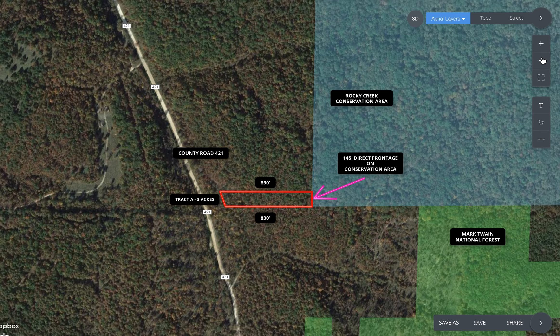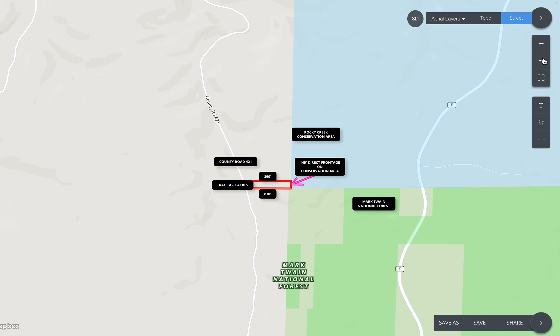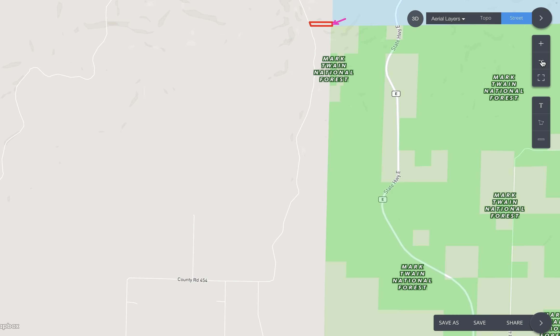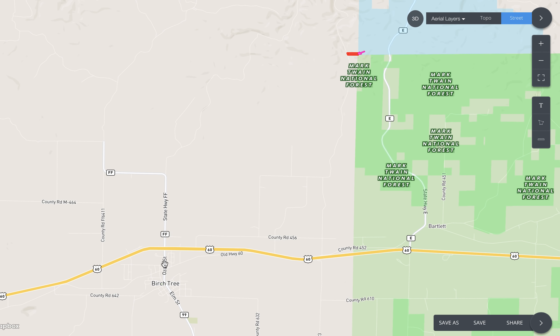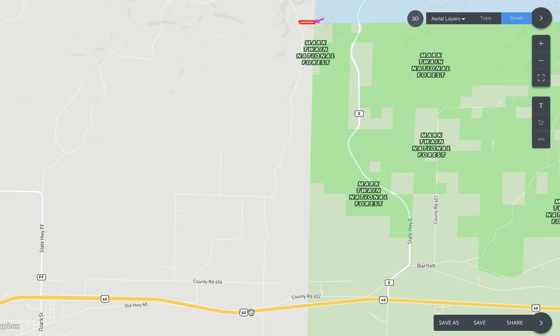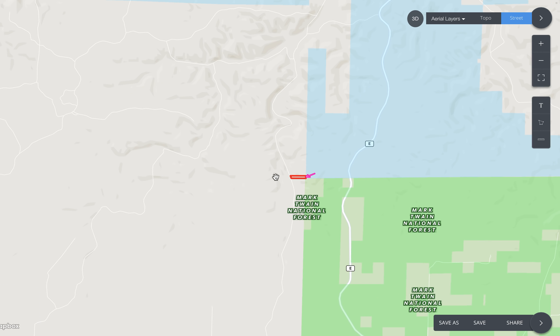Access to this property is great — it's only a couple miles off of Highway 60 but very private. From the little town of Birch Tree, go east about two miles, then north onto County Road 452 — that's paved. Follow that around, then immediately take a left onto the gravel road, County Road 421. Follow that to a T, stay right, and follow all the way up to the property. There should be a sign in the trees saying 'Tract A' — it'll be the only one you see.